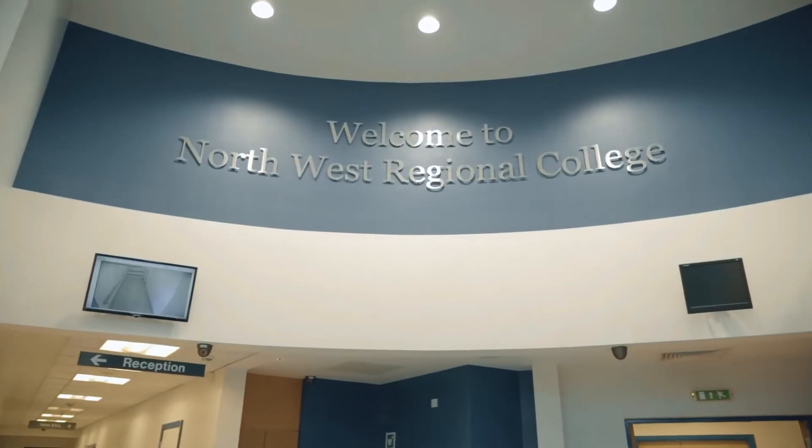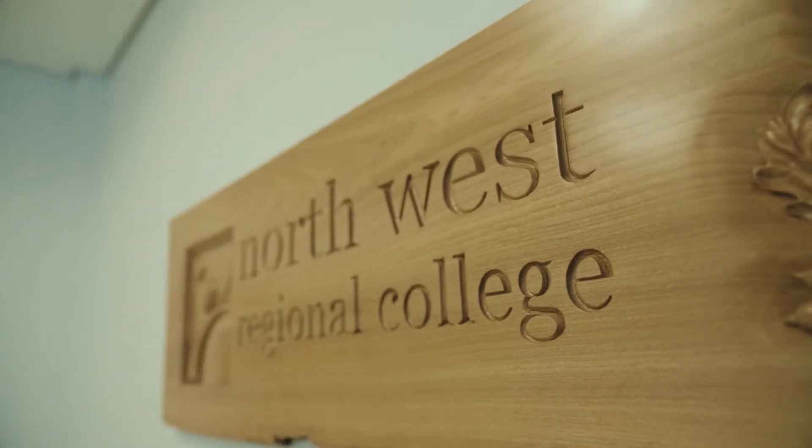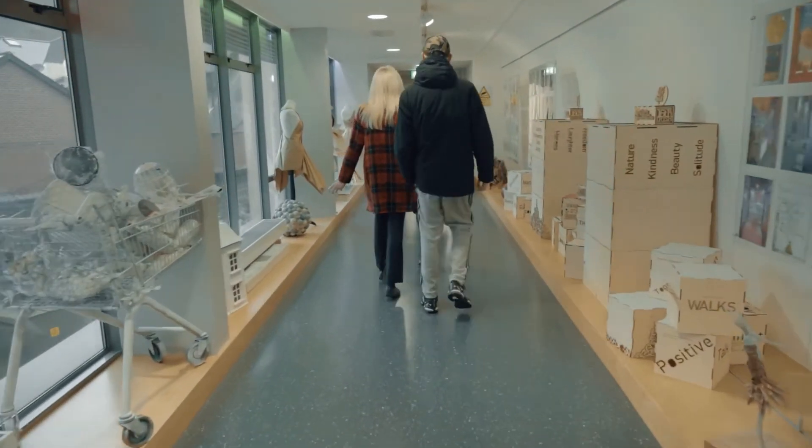My name is Mary Harrigan and I'm the lecturer in textiles at Northwest Regional College. I've been involved with the Nerve Centre with the Everington Curtains project. The project has been really interesting for the students, but also really challenging, because we were presented with a range of curtains that came from the barracks over 16 years ago.